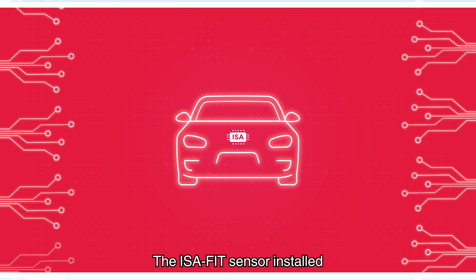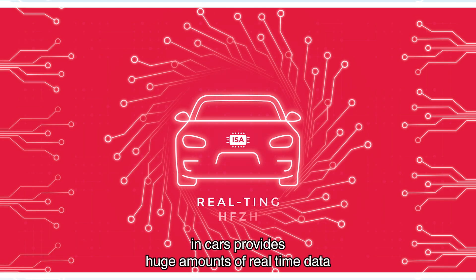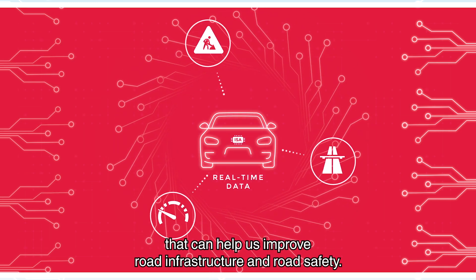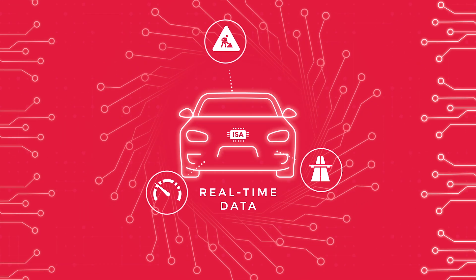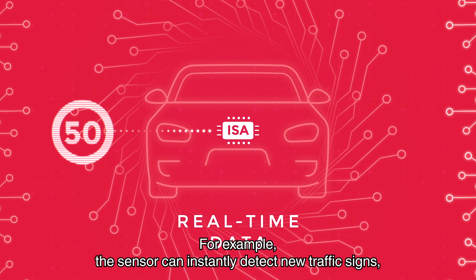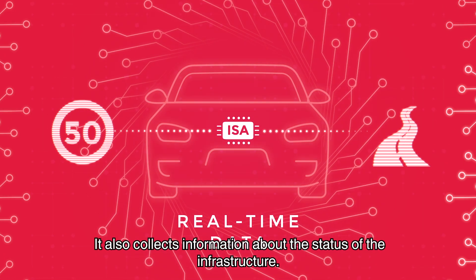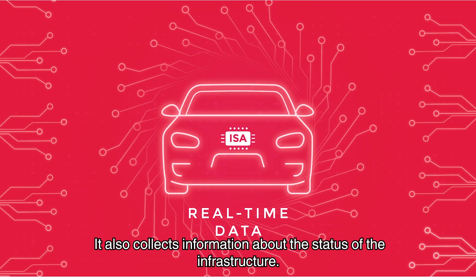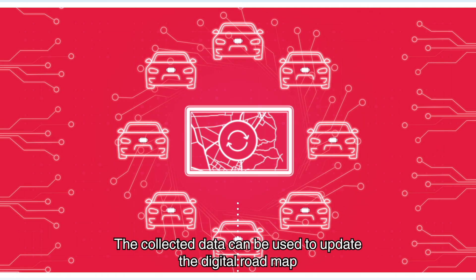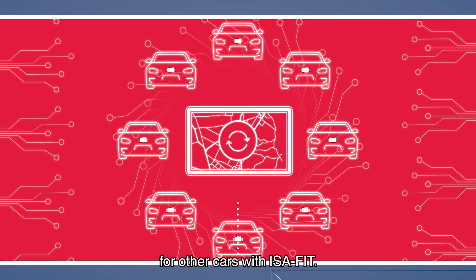The ISA Fit sensor installed in cars provides huge amounts of real-time data that can help us improve road infrastructure and road safety. For example, the sensor can instantly detect new traffic signs and also collects information about the status of the infrastructure. The collected data can be used to update the digital roadmap for other cars with ISA Fit.